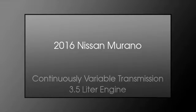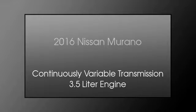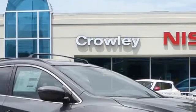This is a 2016 Nissan Murano. This crossover has a continuously variable transmission and a 3.5 liter engine.